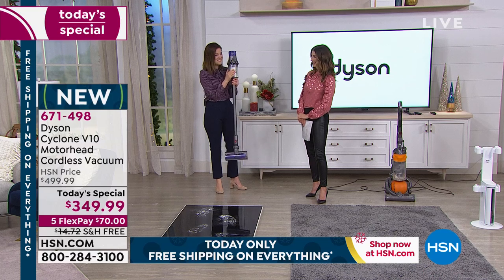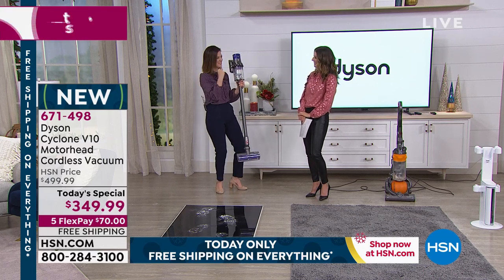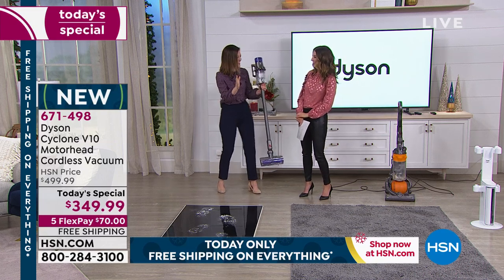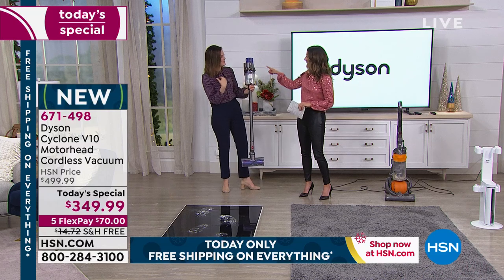When I clean my house, do you understand how satisfying it is when I see this bin fill up? I feel like, yes, I've done a good job. It's so silly but it's so true — whatever it takes, we need that satisfaction.